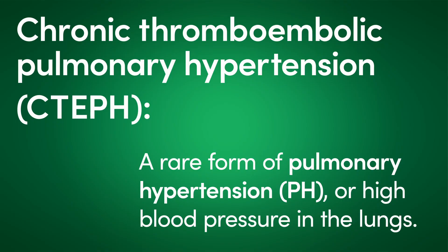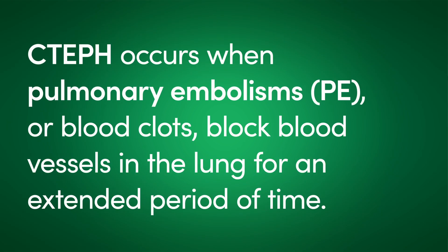Pulmonary embolism is a very common cardiovascular condition and it's typically treated with medical therapy like blood thinners, but sometimes those blood clots don't completely resolve or they can recur, and that can cause changes in the blood vessels in the lungs.